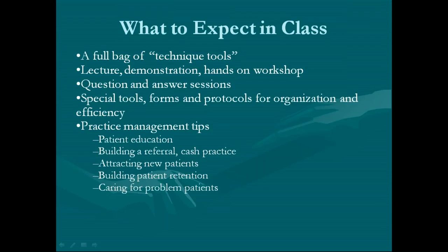So what is going to happen in class? You can expect a bag full of technique tools. You will get so many tools you won't know how to use them all, and I have special sections on how to organize everything you'll learn. There'll be tools you use every day, tools you use once in a while, and tools you keep in the bottom of your bag for those really tough patients. There will be lecture, demonstration, and hands-on workshop. Every topic starts with a lecture, I do a demo, and at least 25% of the class is devoted to hands-on workshop — where you really make it your own. There are also question and answer sessions, and special tools, forms, and protocols for organizing and efficiency. The challenge with AK is that you've got all these wonderful tools but a lot of people have a hard time putting them together, and I have great systems for doing that.